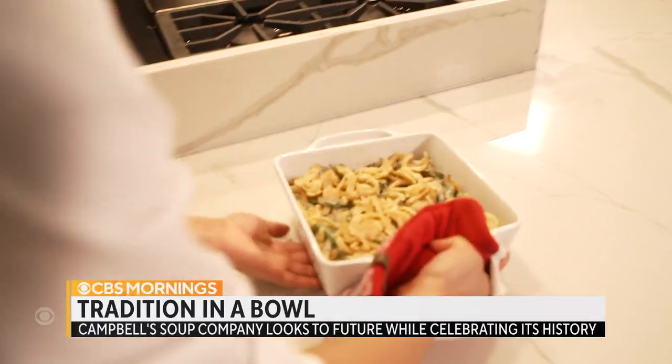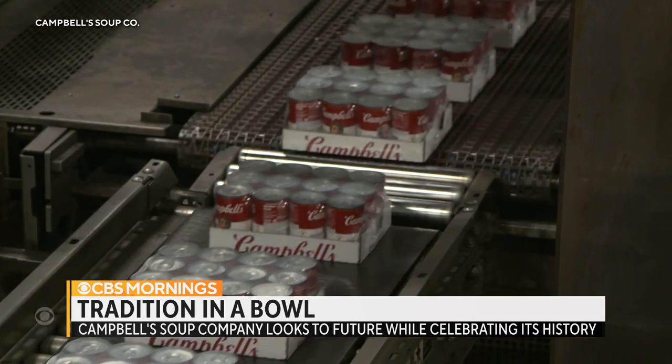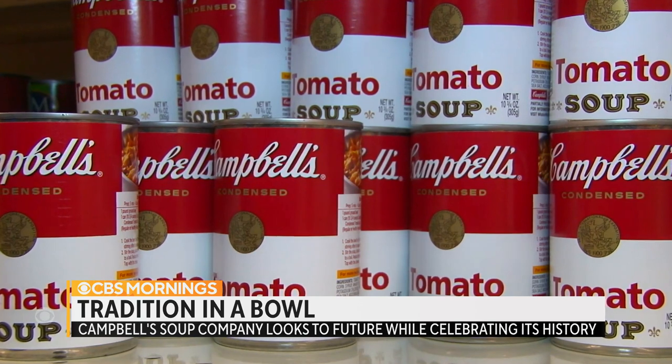A classic for a reason. 'Yeah, that is good.' Campbell's ladles out condensed soup like no one else, dominating with 80% of the market. Campbell's is one of the most iconic brands.